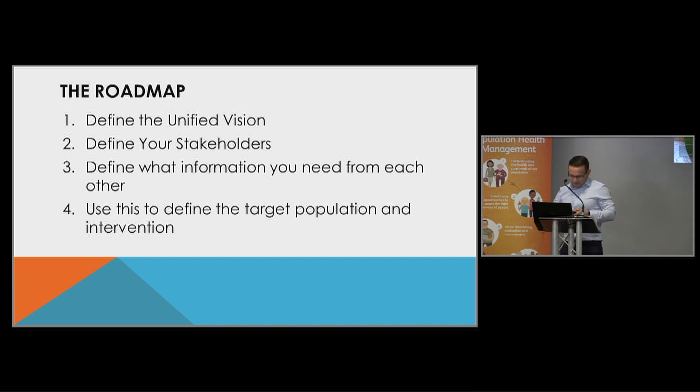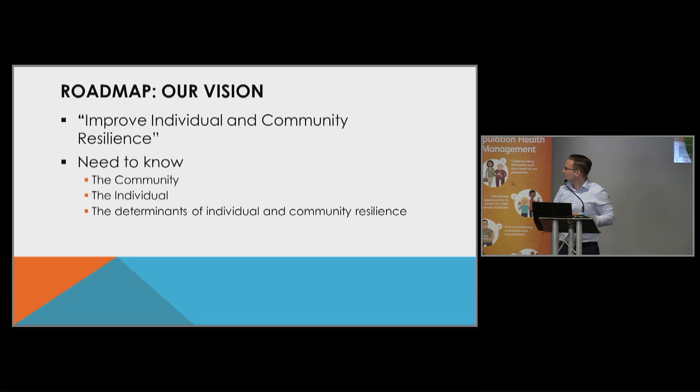This is our roadmap — what we went through. I'll talk through each of these in a little bit more detail over the coming slides. The first point of the roadmap was our vision, which was about wanting to improve individual and community resilience, and helping to reduce pressure in primary care through helping people to engage in maintaining and looking after their own health.